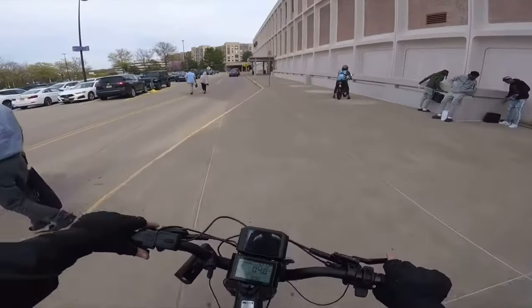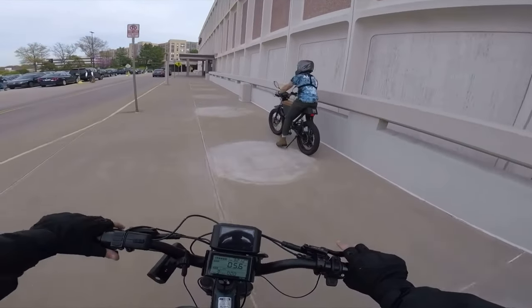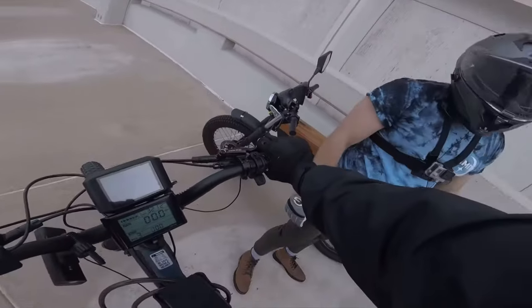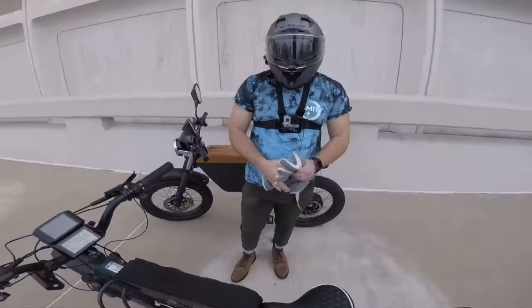So if there is an existing product on the market that fits your needs, and from day one it was designed to be an e-bike, that's probably going to be the better choice. Luckily, since that point, the e-bike market has matured a lot and it continues to get better and better.